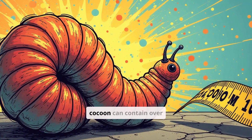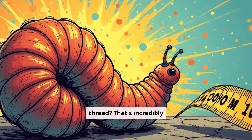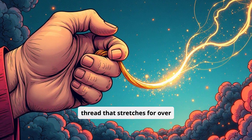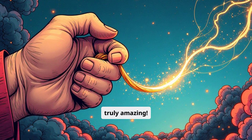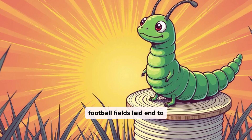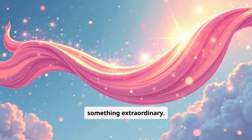Did you know that one silkworm cocoon can contain over 1,000 meters of silk thread? That's incredibly long! Imagine unwinding a thread that stretches for over 1,000 meters from just one tiny cocoon — it's truly amazing! That's longer than ten football fields laid end to end. The silkworm is a tiny creature that creates something extraordinary.